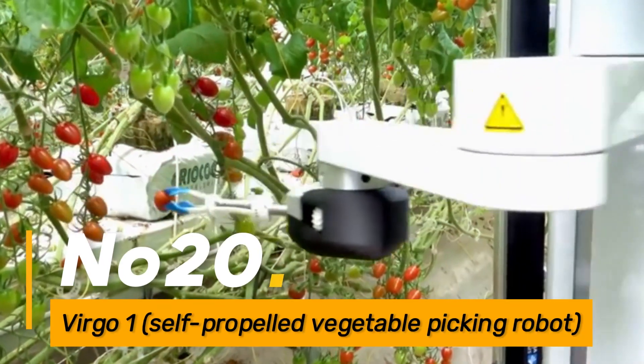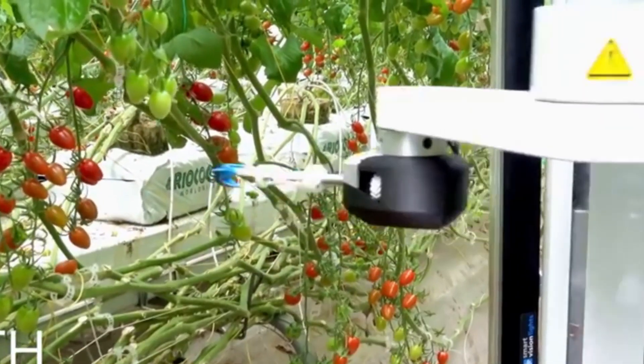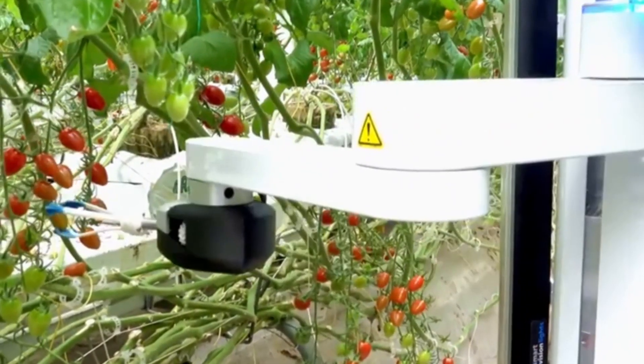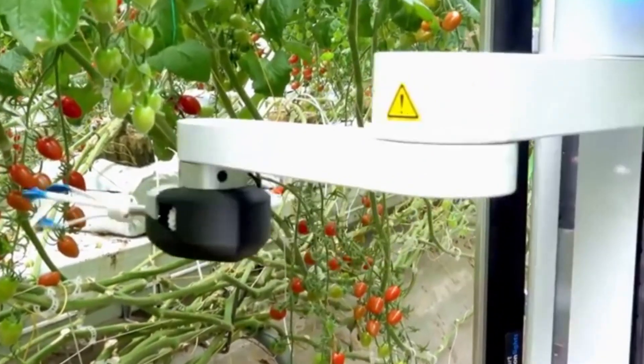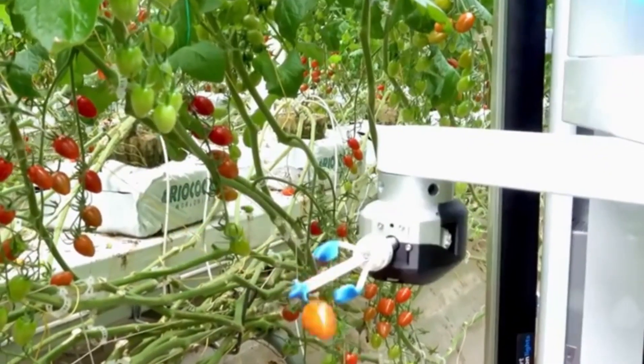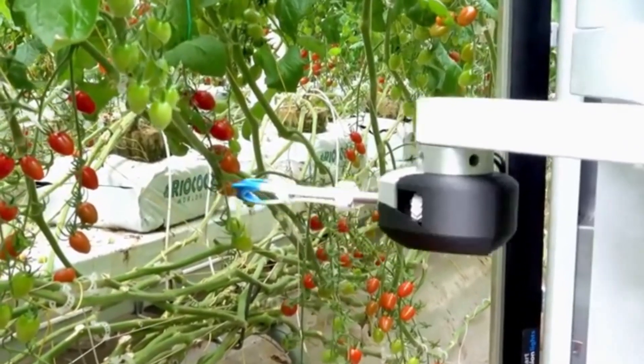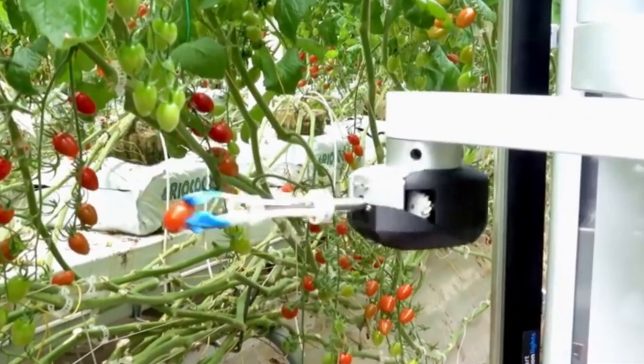Number twenty: Virgo One Self-Propelled Vegetable Picking Robot. The Virgo One is an autonomous, self-propelled robot designed for precise vegetable picking. It utilizes advanced sensors and robotic arms to identify and gently harvest ripe vegetables, reducing the reliance on manual labor.